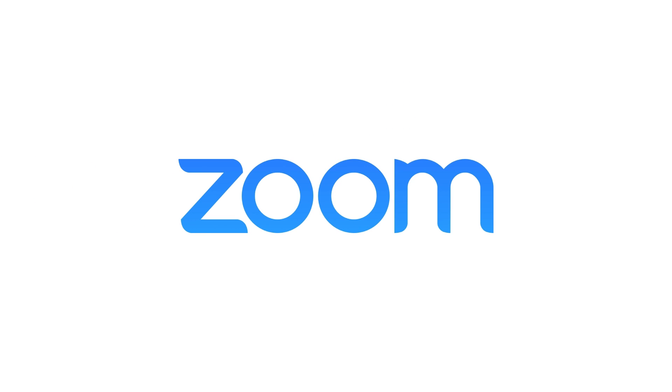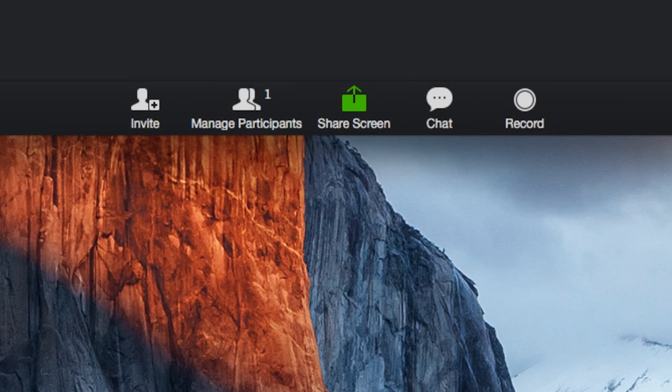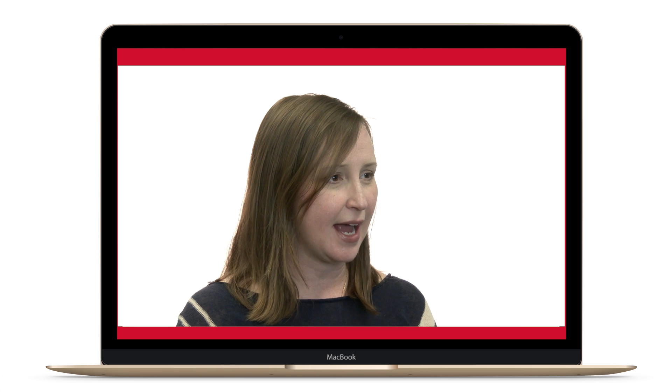Some of the other features that Zoom offers are a whiteboard, chat, hand raising, and breakout rooms. You can also record your Zoom session so that if a student misses class they're able to play it back at a later time.